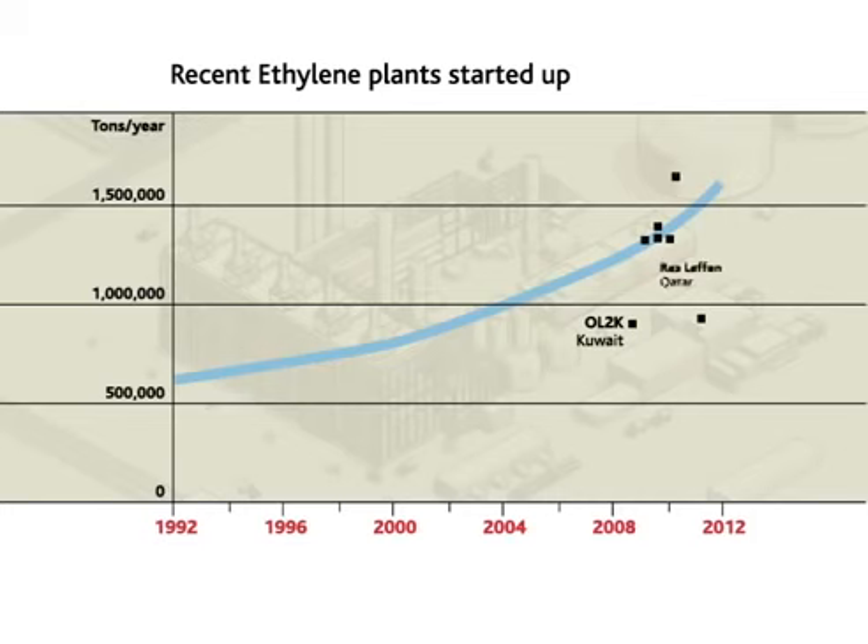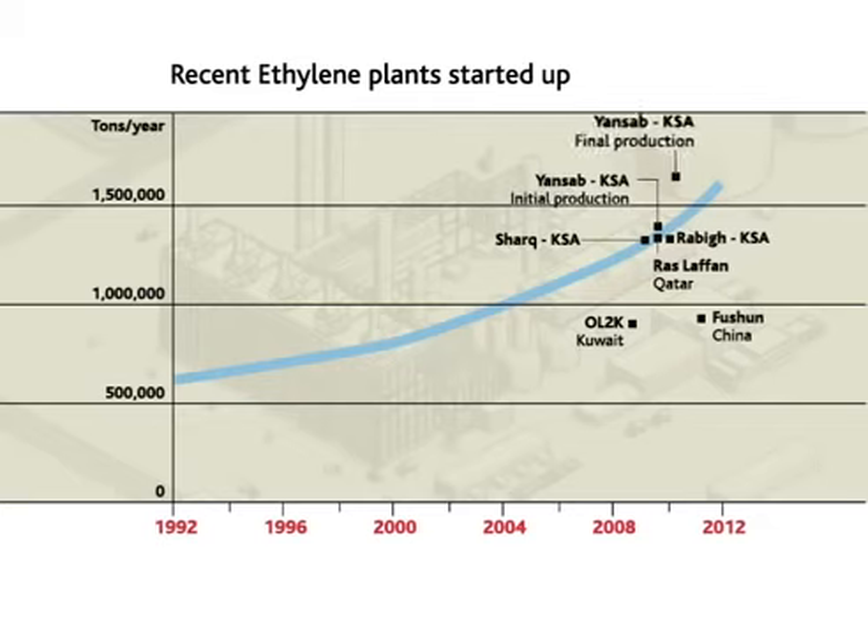OL2K in Kuwait, Ras Lafan in Qatar, Fushun in China, and Shark, Rabig, and Yansab in Saudi Arabia. Yansab's final production should reach 1.7 million tons per year.